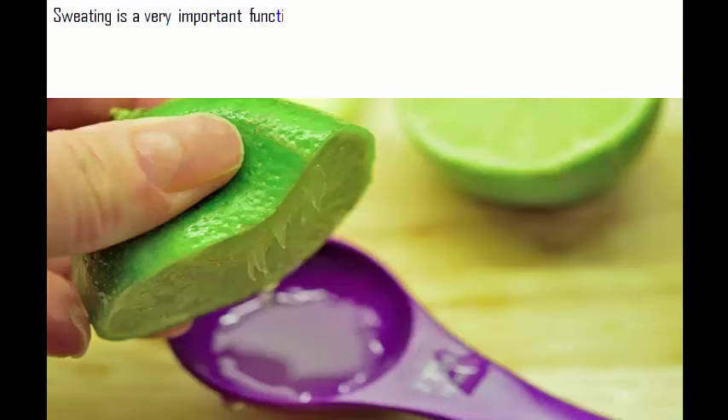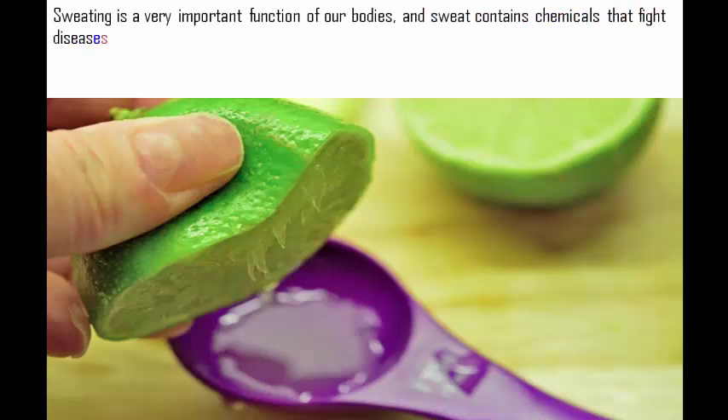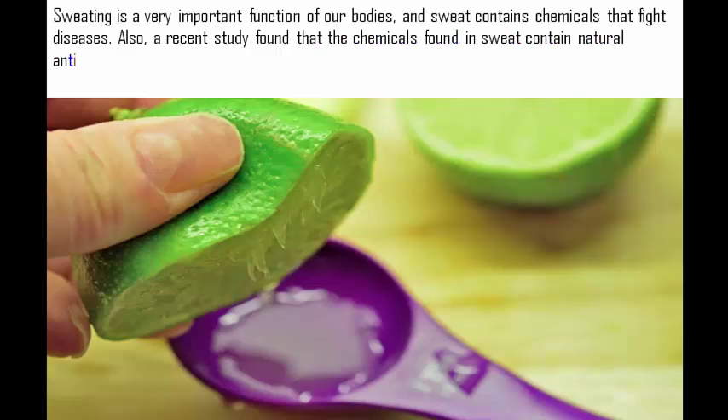Sweating is a very important function of our bodies, and sweat contains chemicals that fight diseases. Also, a recent study found that the chemicals in sweat contain natural antibiotics that can kill dangerous germs.